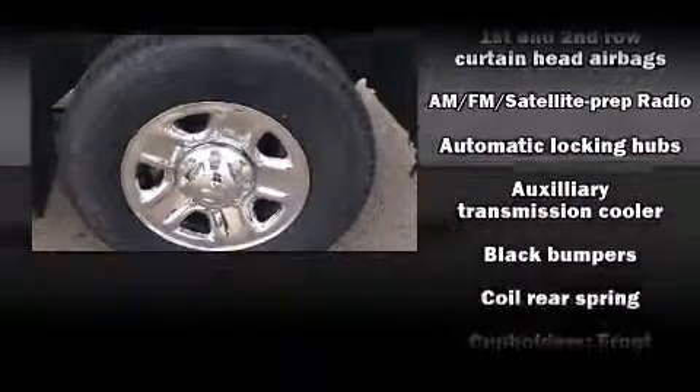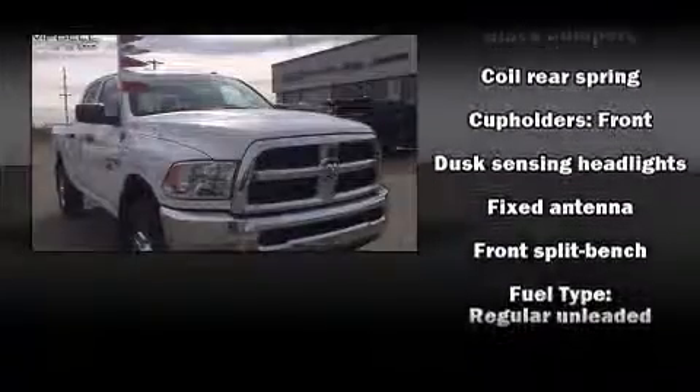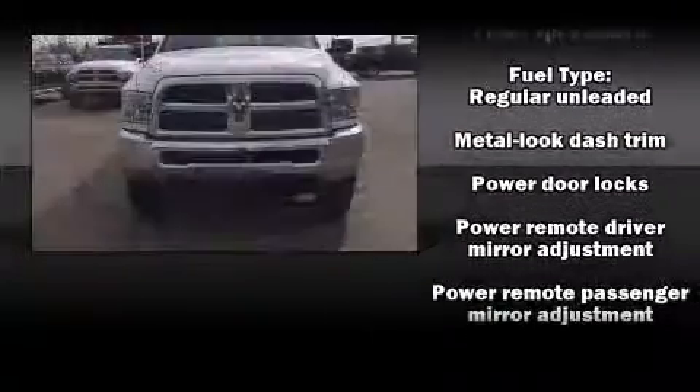Climb inside the 2015 Ram 2500. Top features include air conditioning, delay-off headlights, variably intermittent wipers, a front bench seat, a trailer hitch, and cruise control.